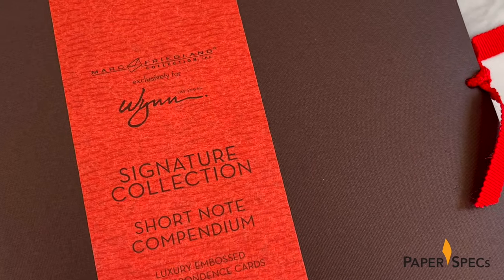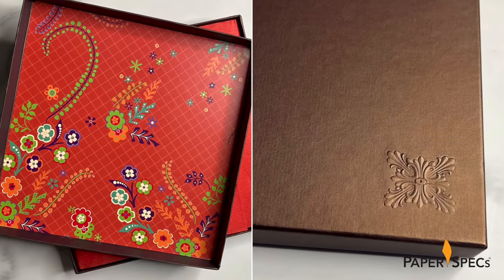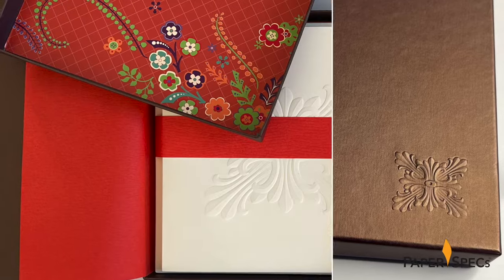Through its subtle use of color and the artful play with textures, this exclusive wind stationery set begs you to send a 'wish you were here' note. Hi everybody, I'm Sabine Lenz, the founder of PaperSpecs, with your weekly dose of paper inspiration.